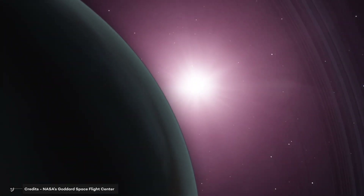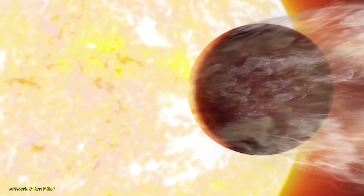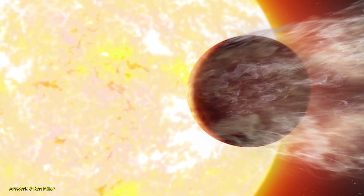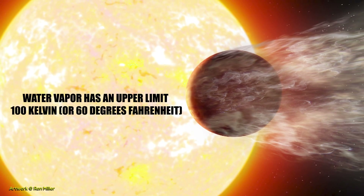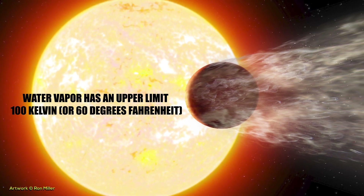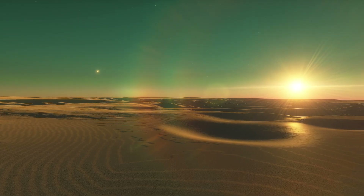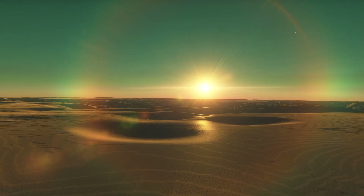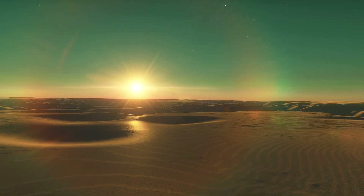Temperatures beyond this range would cause water to exist as solid ice. Temperature is another important factor when discussing the atmosphere's gas composition. Water vapor has an upper limit of approximately 100 Kelvin. Air warmer than 35 Kelvin contains gases more likely to absorb heat and less likely to release it as easily as oxygen and nitrogen do on Earth.